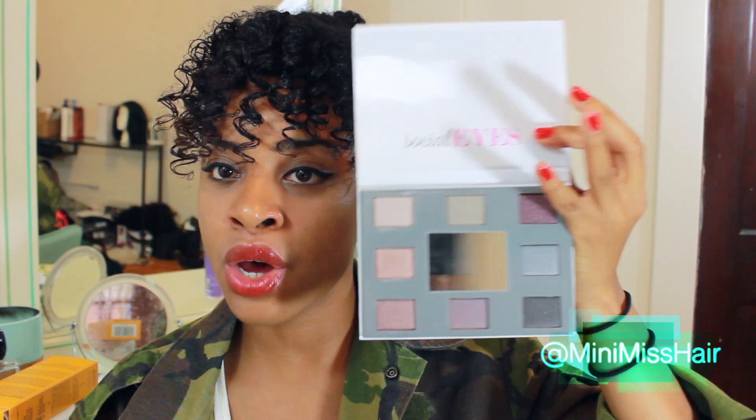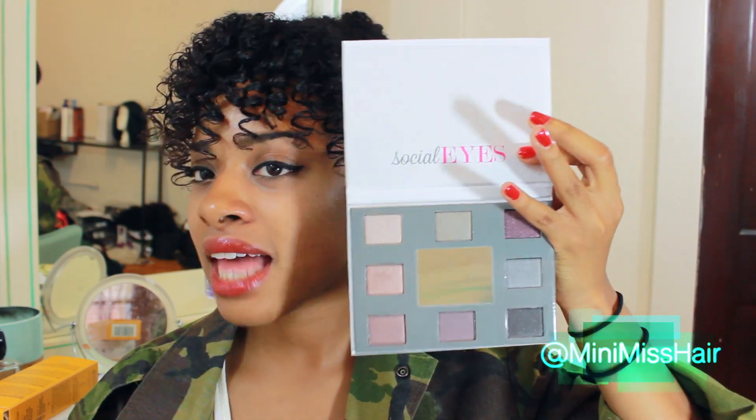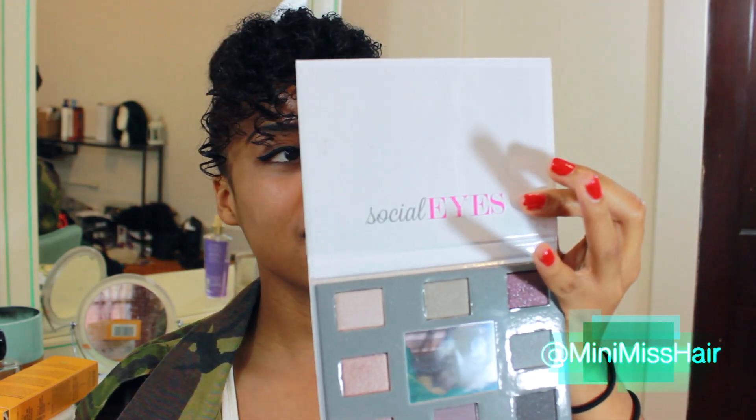Last but not least, my favorite makeup company, Coastal Scents, sent me their Stylize collection — three new makeup palettes. The three are Social Eyes, Glamorous Eyes, and Formal Eyes, which I think is so cool — you pretty much have a palette for every kind of event. I've tried out two of them so far. Social Eyes has a lot of cool purple tones, blue tones, and light lilac tones — it's a very neutral kind of palette.